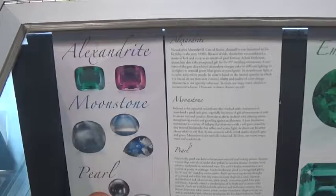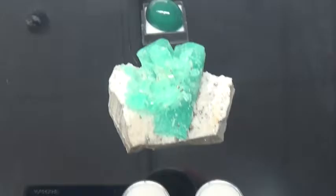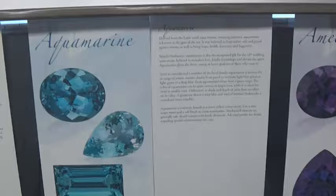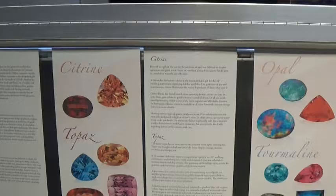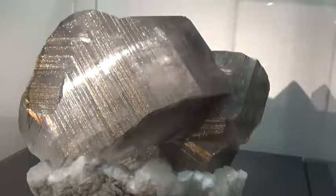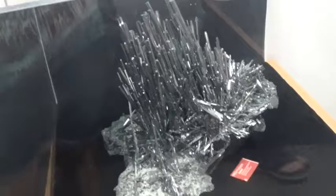These are my birthstones. I got Alexandrite, moonstone, and pearl for June. This is mom's birthstone, which is emerald, which is in May. This is Gavin's birthstone, which is March — it's aquamarine. His looks cool. This is dad's birthstone, which is November — he's got citrine and topaz. These are really cool, it's got like glitter in it. And look, there's also this scary looking one.